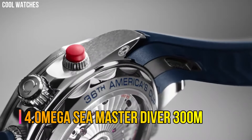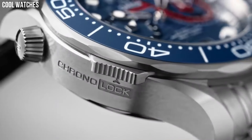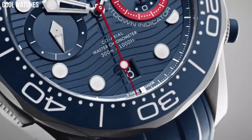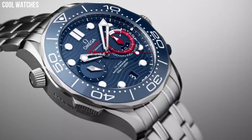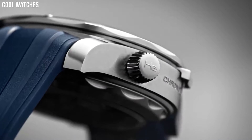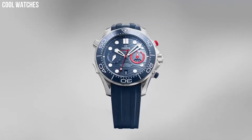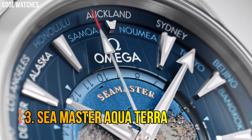Number 4: Omega Seamaster Diver 300m. The Seamaster Professional Diver 300m has enjoyed a legendary following. Today's modern collection has embraced that famous ocean heritage and updated it with Omega's best innovation and design. This 42mm model is crafted from stainless steel and includes a black ceramic bezel with a white enamel diving scale. The dial is also polished black ceramic and features laser engraved waves and a date window at 6 o'clock.